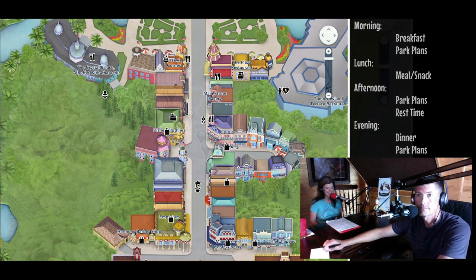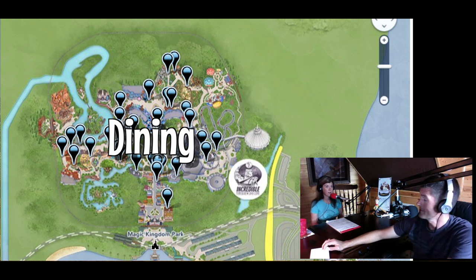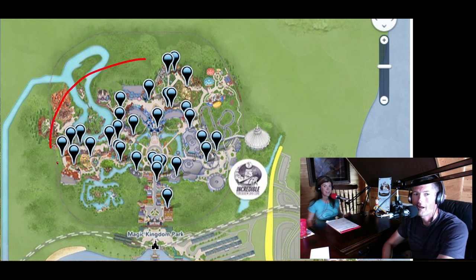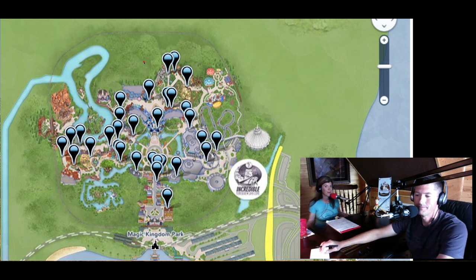Let's move into dining. There are actually 31 restaurants in Magic Kingdom — and that's not even to mention the surrounding resorts. Really, the surrounding resorts offer a whole lot more, and with the convenience of the monorail, you have a ton of restaurants at your disposal when you're in Magic Kingdom.